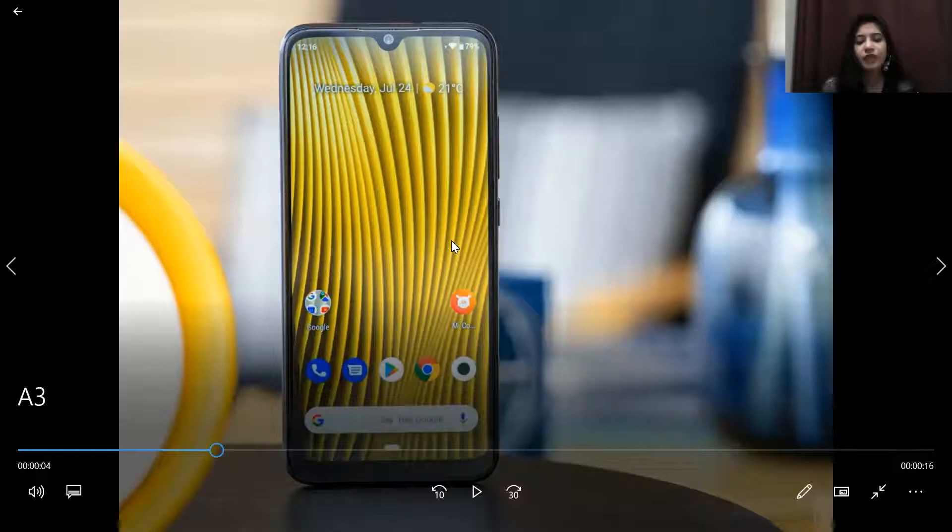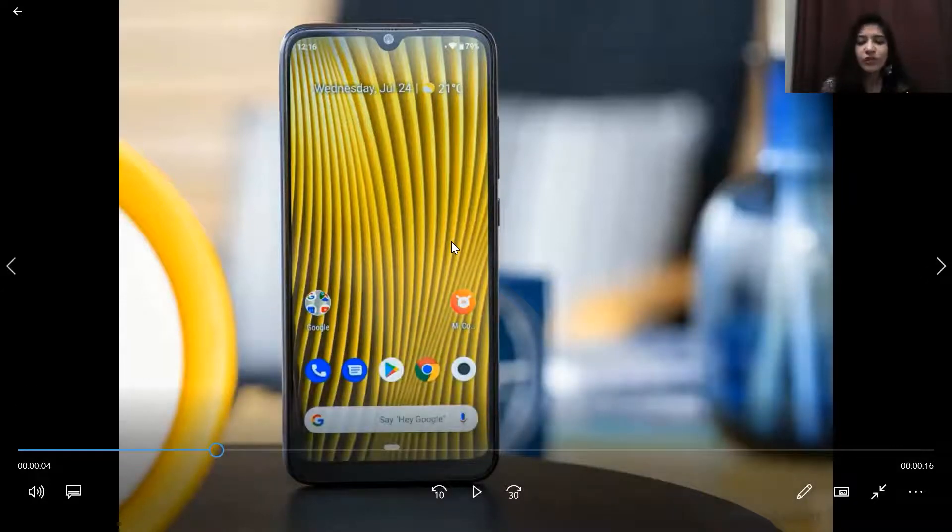You will get a Super AMOLED capacitive screen at 6.09 inches with 16M colorization. The OS is Android 9 Pie, which is upgradable up to Android 10 with MIUI 1.